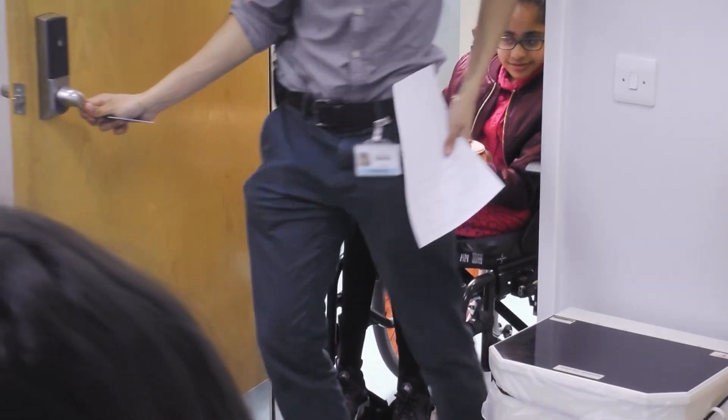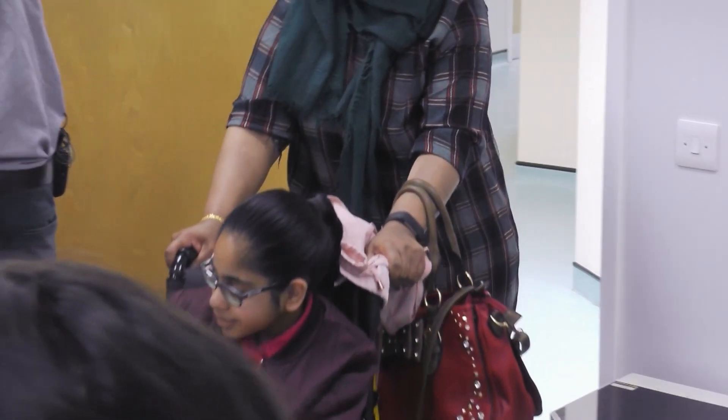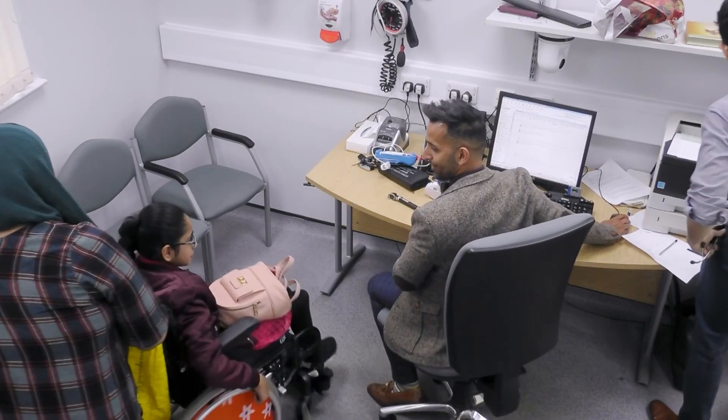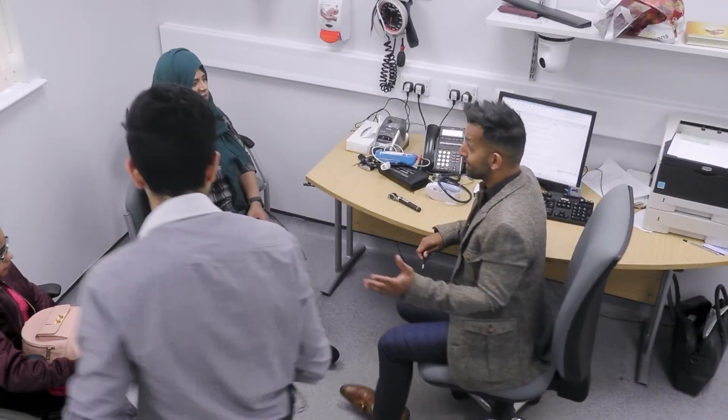Hello. Morning. Hello, hello, Mrs Altar. Right, come and sit down. Hello. Right, do you want to come and sit down as well? So, do you mind to speak? Tell me a little bit about why you're coming in. Thank you for speaking to our students, by the way. Oh, it's fine, yeah.